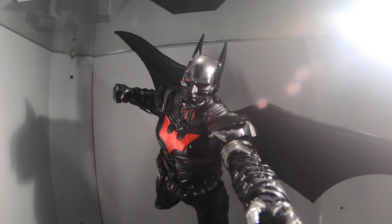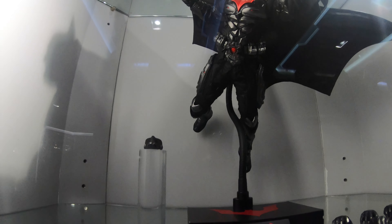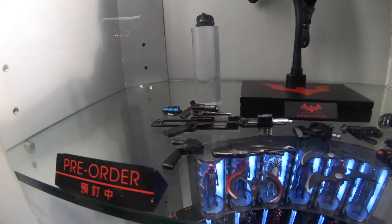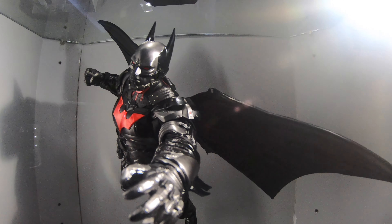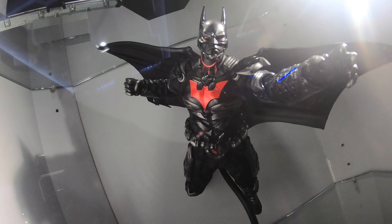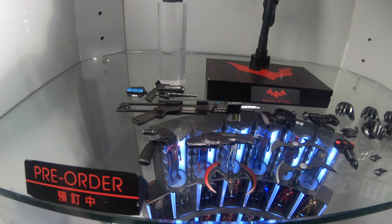Here you go guys — this is the newly announced figure by Hattoy's 1/6 scale collectibles. This is just a prototype displayed here at Hattoy Secret Base Hong Kong, and this is the Batman Beyond from the Arkham Knight game or Arkham Knight series figure.